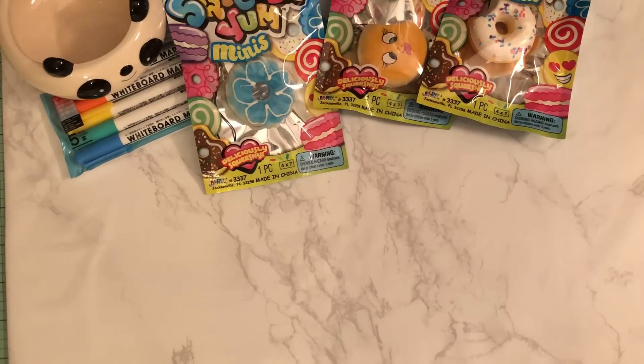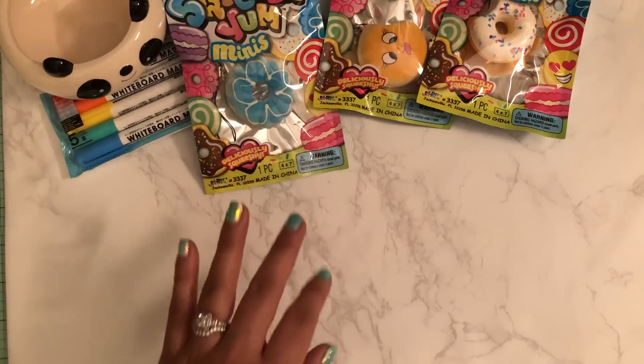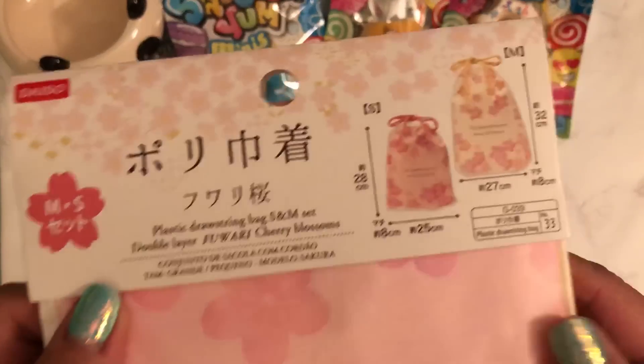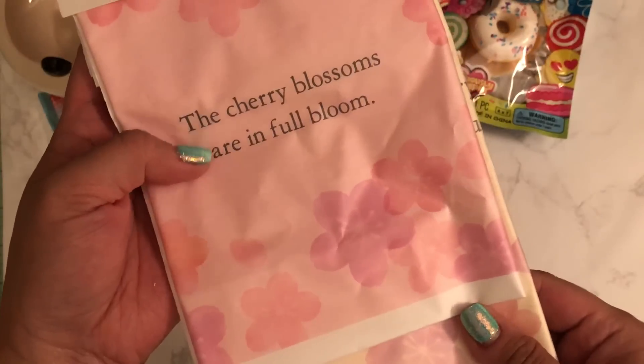They also had a new Mother's Day section with a whole bunch of pretty gift bags — cherry blossoms. So I picked this one up. It's a drawstring bag and there's two in the pack — one is bigger than the other. So I picked that up.